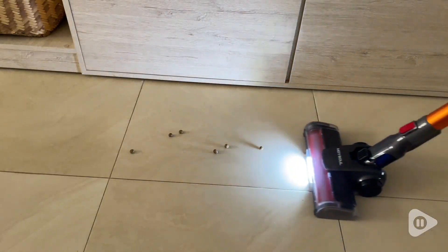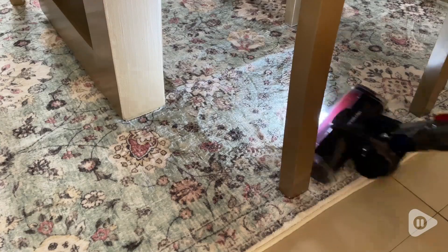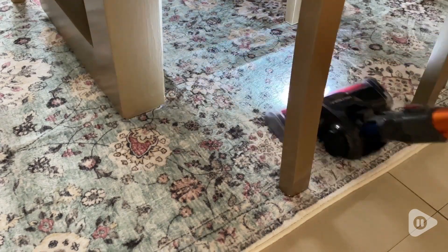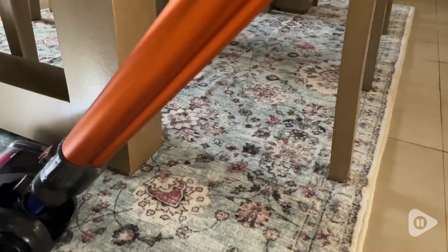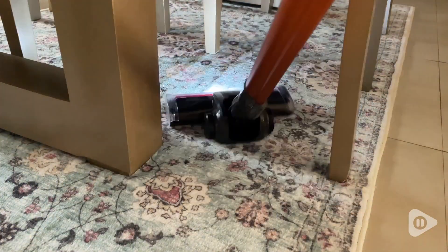I also have a bunny, and this vacuum did a great job picking up her little pearls. If you have carpet, it also works really well — it has no problem suctioning onto the carpet and getting all of the dirt that's hidden in your rugs or your carpet.